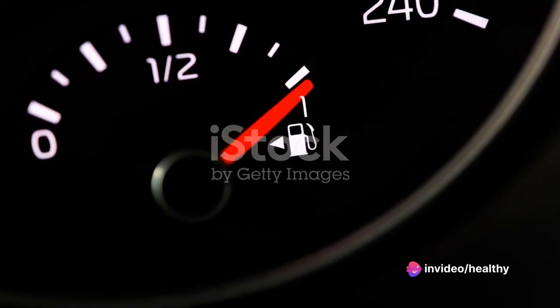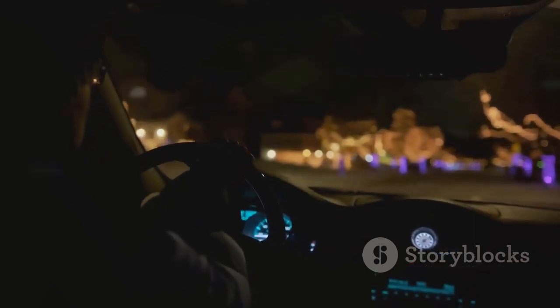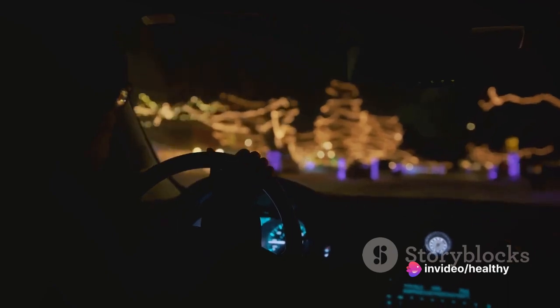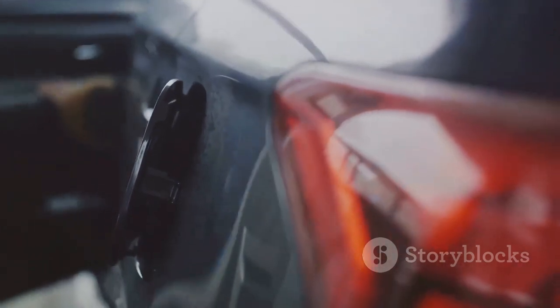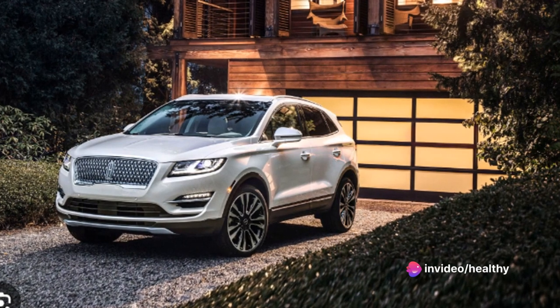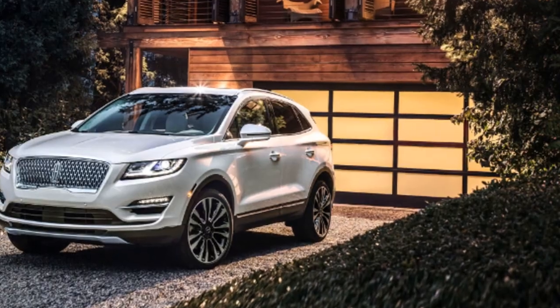When it comes to fuel economy, the Lincoln MKC is quite the head-turner. On city roads, this beauty boasts an impressive 20 miles per gallon. And when you hit the open highway, the MKC delivers nearly 28 miles per gallon. This combination of city and highway fuel economy makes the Lincoln MKC a strong contender in the luxury compact SUV segment. The MKC offers not just one but two turbocharged four-cylinder engines — the base 2.0-liter delivering a respectable 240 horsepower, and the optional 2.3-liter cranking out 285 horsepower.